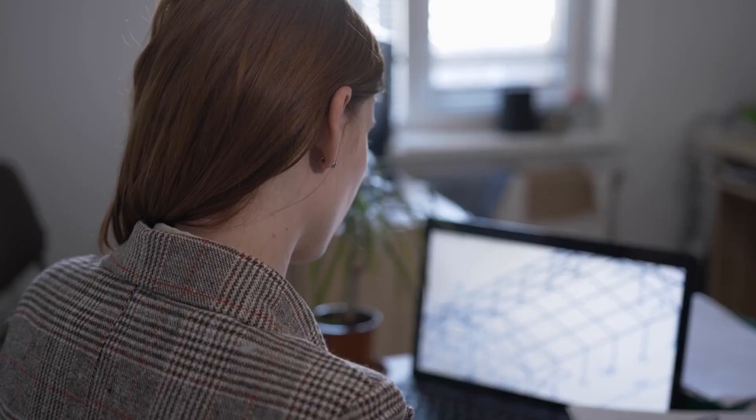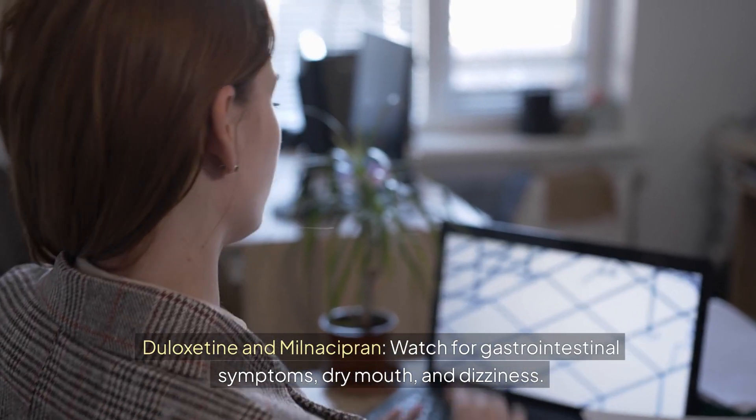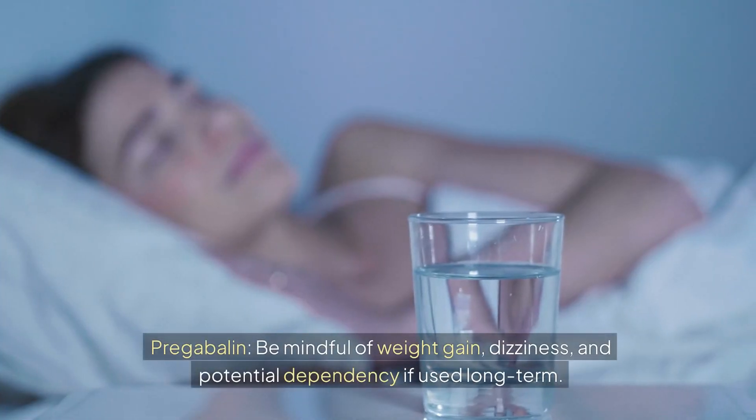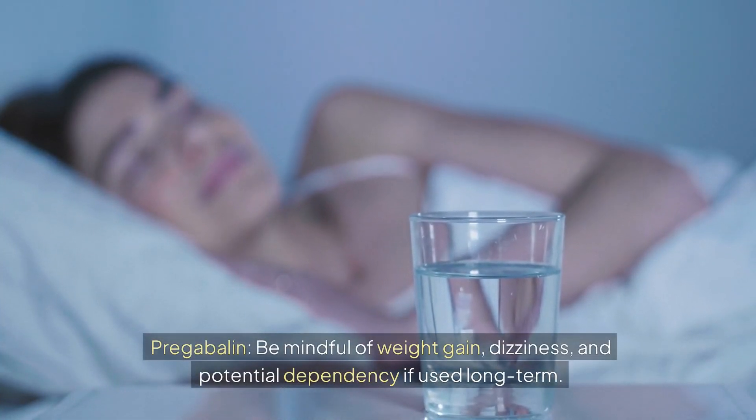Here are some key considerations. For duloxetine and milnacipran, watch for gastrointestinal symptoms, dry mouth, and dizziness. For pregabalin, be mindful of weight gain, dizziness, and potential dependency if used long-term.